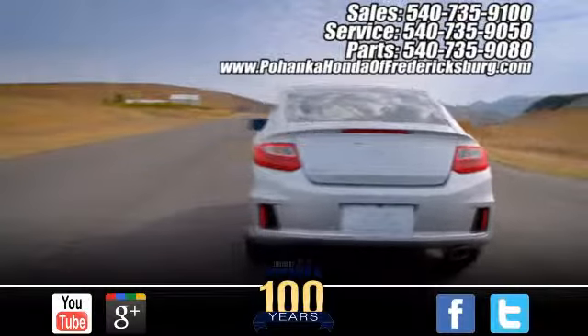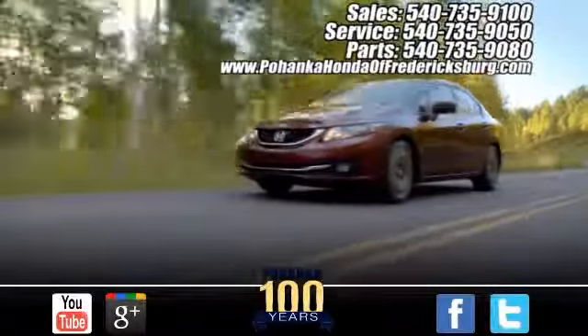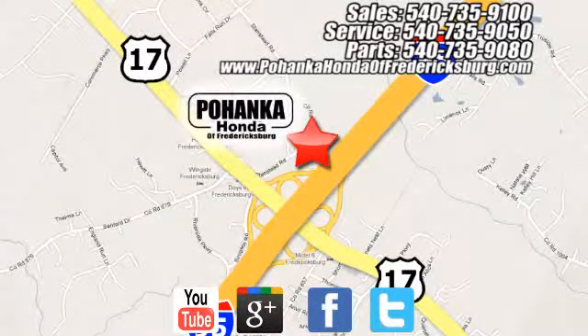Bohenka Honda of Fredericksburg is a great place to buy a car. Conveniently located at 60 South Gateway Drive in Fredericksburg. We'll see you next time.